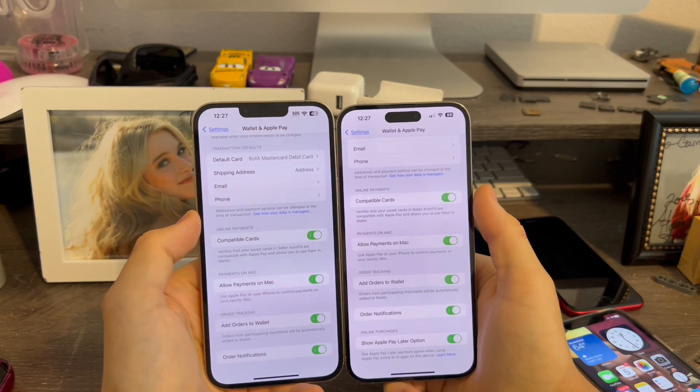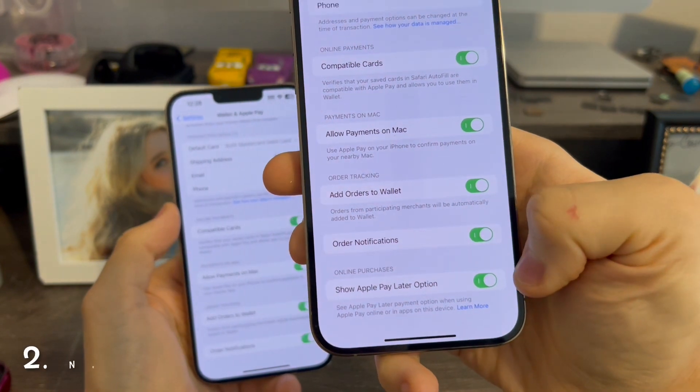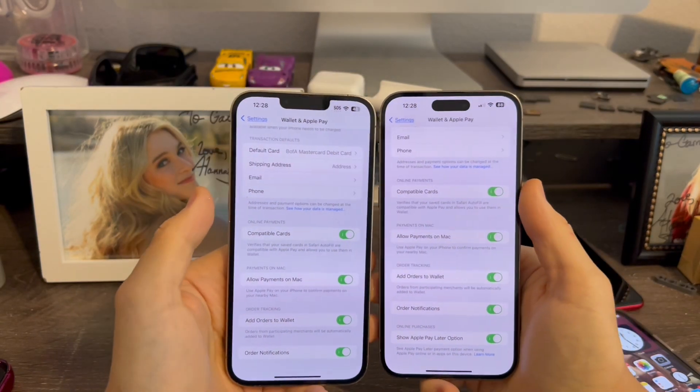In Settings, go to Wallet and Apple Pay. You can now see on iOS 17 Beta 3 we have a new option for Show Apple Pay Later. Previously, that didn't exist on Beta 2.